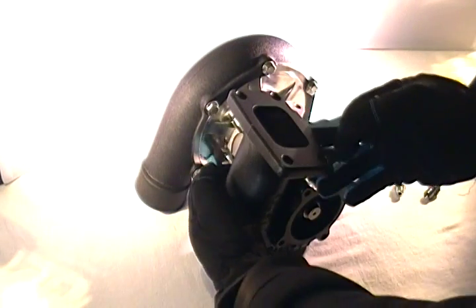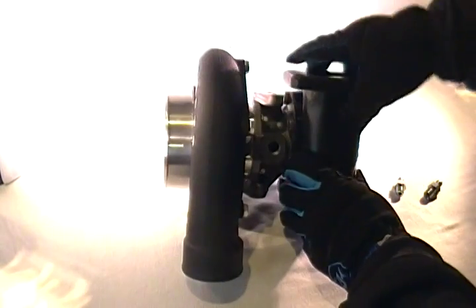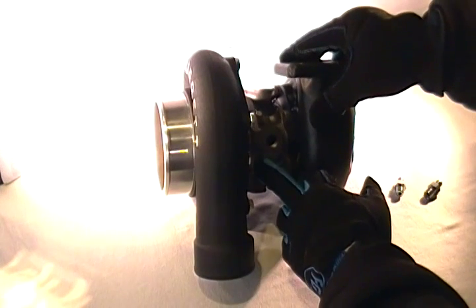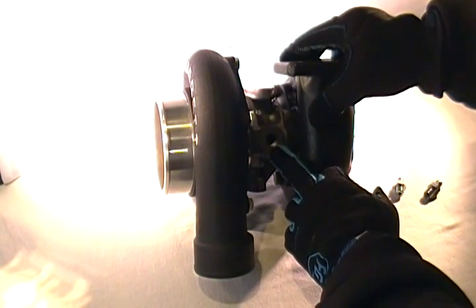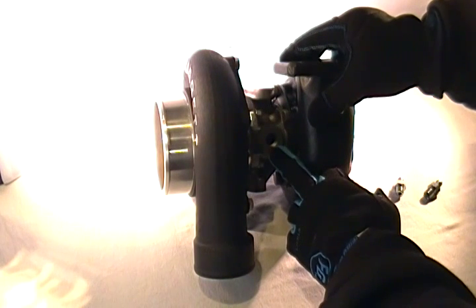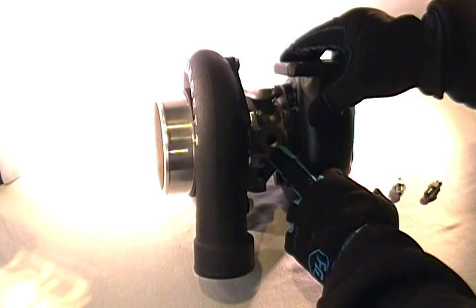It's also using a billet backplate as standard, and you have a choice of ball-bearing or journal-bearing cartridges. Even the journal-bearing is going to have water fittings, because this is the best way to maximize longevity for a turbocharger — in which the oil normally would handle two jobs of lubrication and cooling.